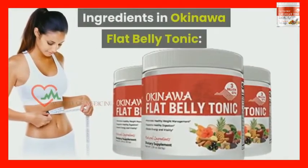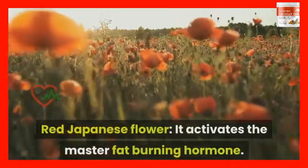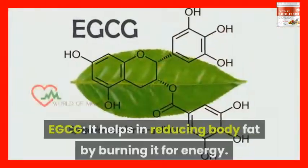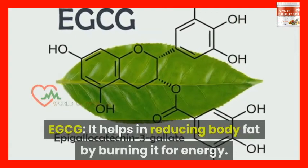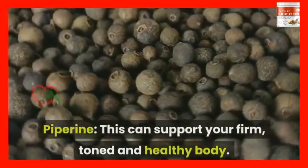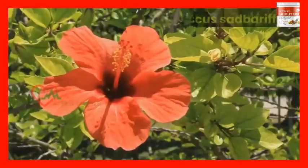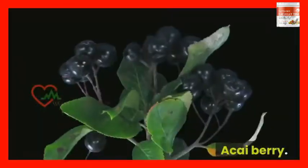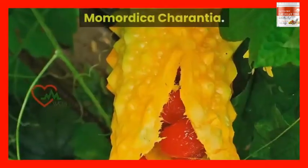Ingredients in Okinawa Flat Belly Tonic: Red Japanese Flower — it activates the master fat burning hormone. EGCG — it helps in reducing body fat by burning it for energy. Piperine — this can support a firm, toned, and healthy body. Inulin, hibiscus sabdariffa, aronia berry, acai berry, mulberry, and momordica charantia.